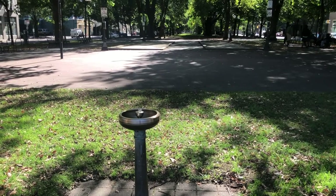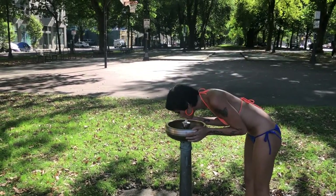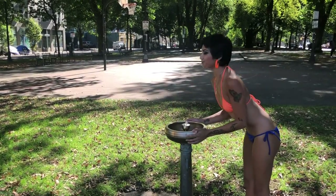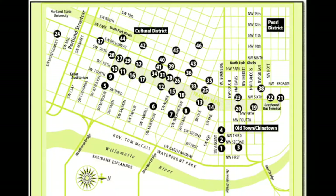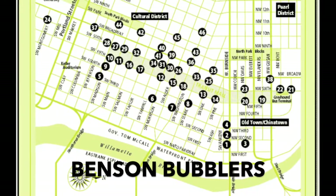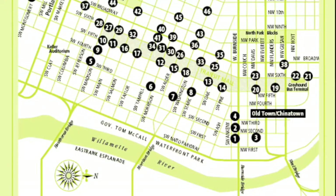In 1912, philanthropist Simon Benson donated $10,000 to install 20 fountains throughout downtown Portland. It may have been to deter his workers from drinking during the day, or because he witnessed a little girl crying at an Independence Day parade because she couldn't find a drink of water. True Benson bubblers have four bowls, according to the Portland Water Bureau.